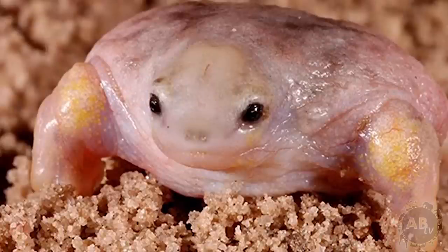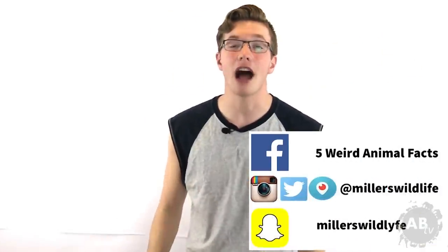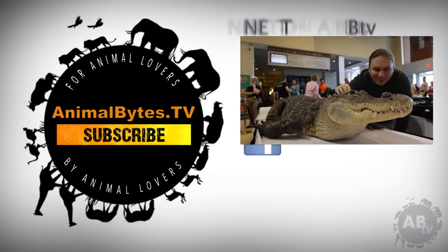Don't get me wrong, it's adorable, but I'd probably notify the men in black before I'd call a herpetologist. Thanks for watching. Let me know in the comments down below what animals and topics you want to see in future episodes. Subscribe to ABTV for more awesome animal things and stuff, and check out all my social media. As always, my friends, my name is Jason Miller, and I'll see you next Monday on 5 Weird Animal Facts.